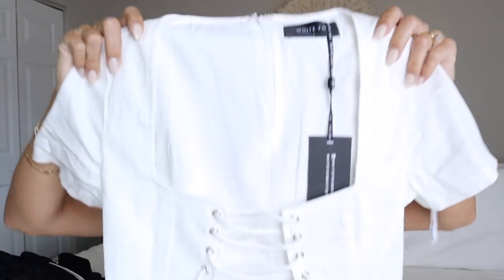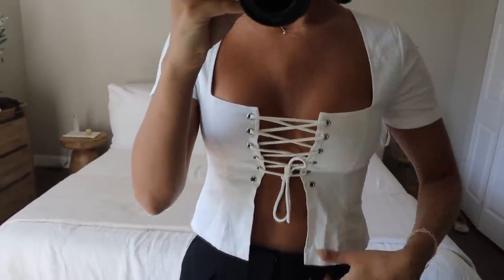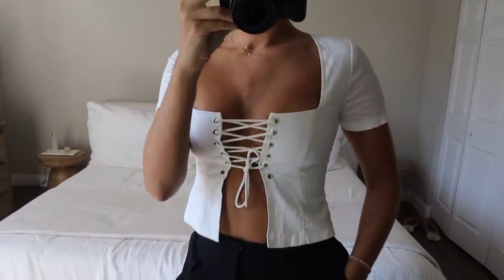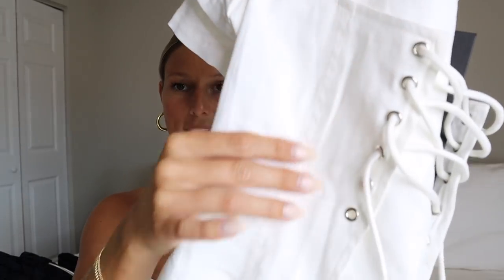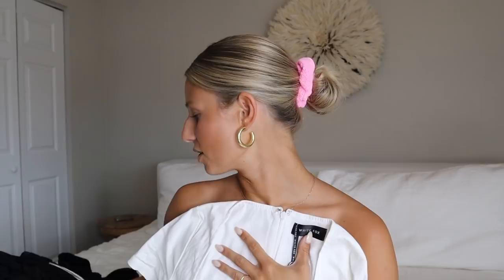The last clothing piece is this little tie-up-in-the-front top — kind of another corset situation. This is the Was Always You top in a size small. You can pull it as loose or as tight as you want depending on how much coverage you prefer. It looks more structured and polished, almost like a corset with sleeves. It would be really cute with the champagne skirt, denim shorts, or even the black flare pants.